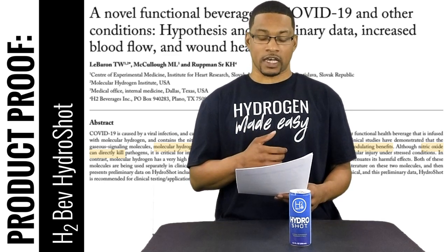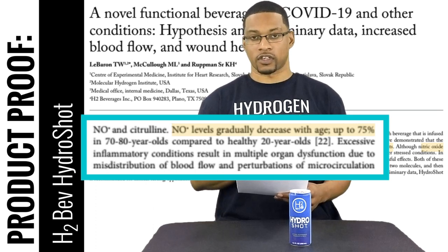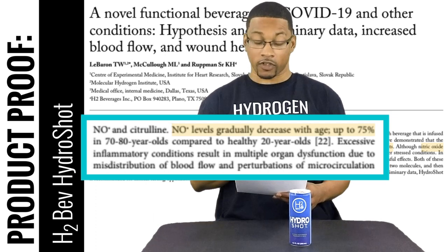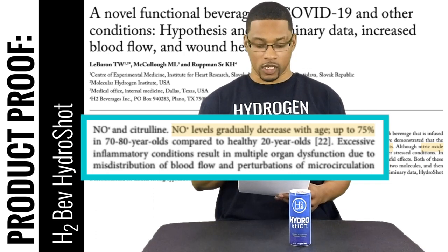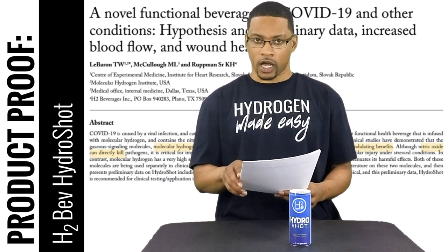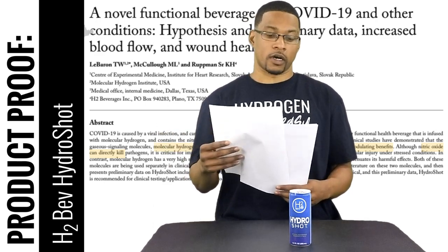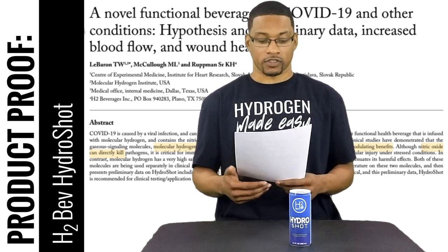This decrease in nitric oxide can lead to significant issues like microcirculation problems and dysregulation of blood flow, among all other kinds of associated issues. Nitric oxide is very important, and the way this product goes about increasing nitric oxide within our bodies is through a supplement called citrulline.